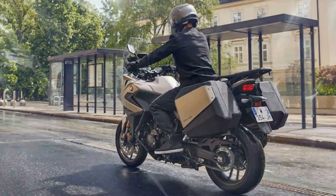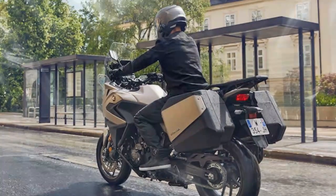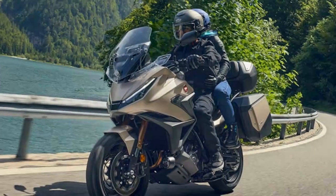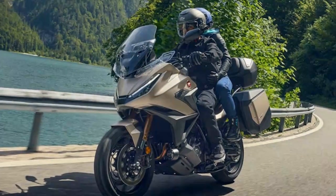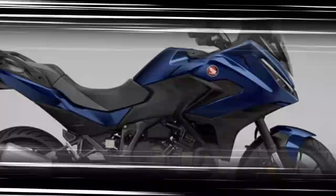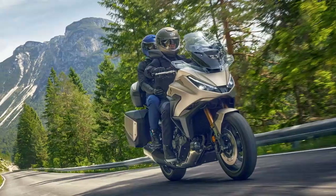The result is a bike that feels livelier and more rewarding, even if it still leans toward practicality over outright excitement. The 2025 Honda NT 1100's refinements bring noticeable improvements to suspension performance, braking smoothness, and engine response. While it may not deliver cutting-edge sophistication in every area, these updates make the NT 1100 a more capable, engaging, and enjoyable sports tourer for a wide range of riders.